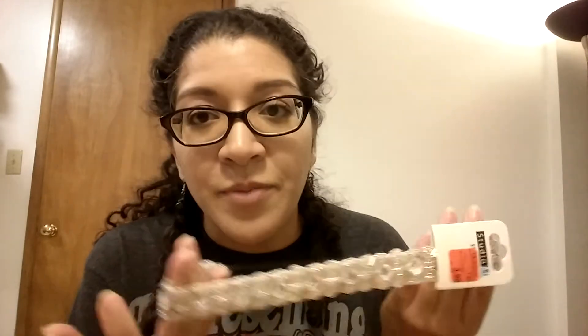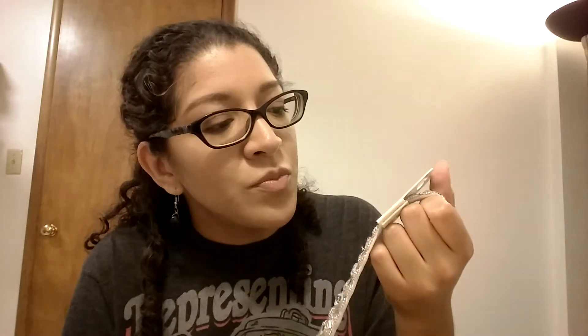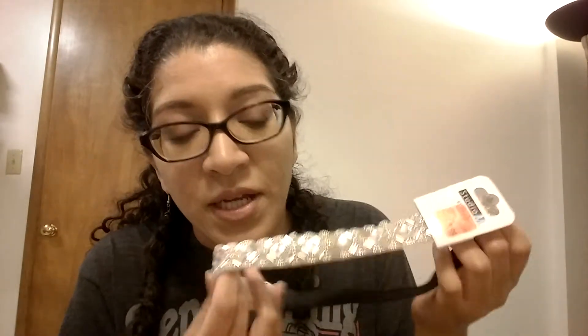The first thing I saw was this headband, and this one was on clearance. It was originally $7.99 and I got it for $3.99.